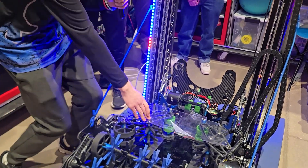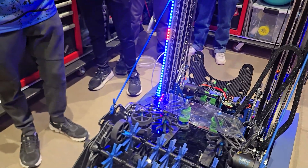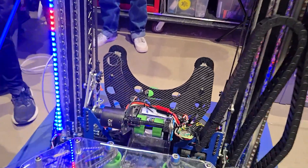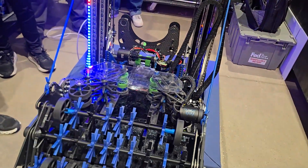We put this little top plate on a couple of days before this regional and it has helped us tremendously. Sometimes coral comes out of our indexer a little crooked, so that's why we have these V's cut into our scoring mechanism. It's a good way to not only lose weight but also have a funnel for our coral to go in.